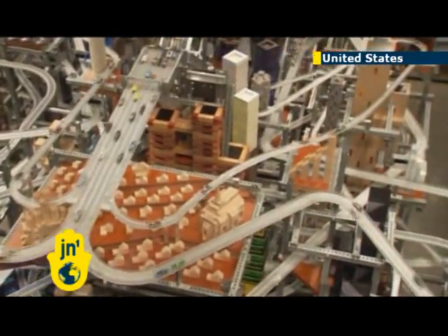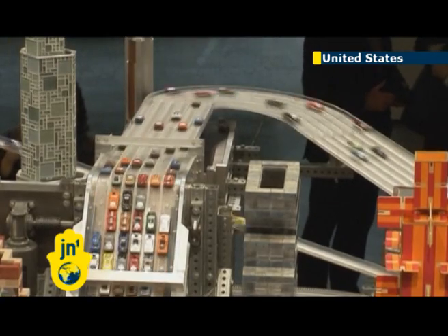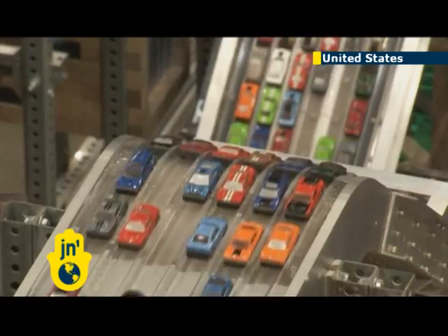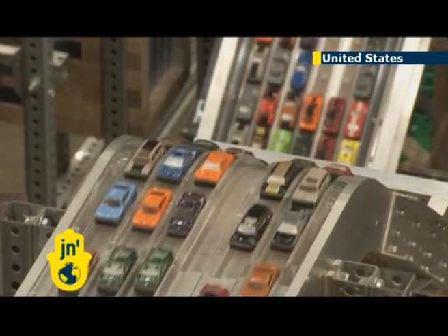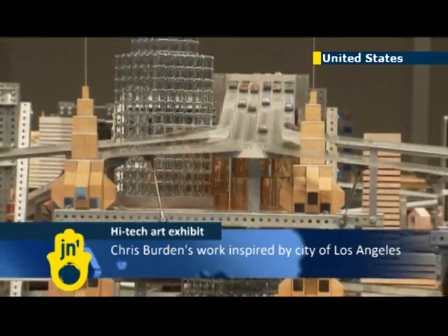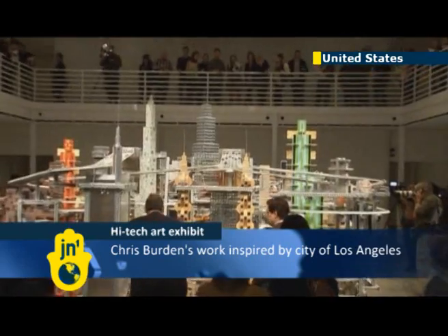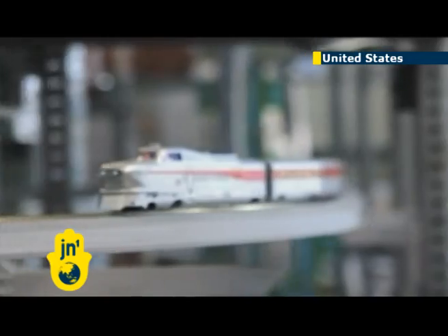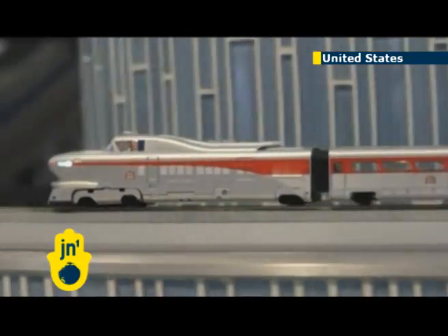The sculpture is composed of a large steel beam skeleton supporting an electric grid interwoven with an elaborate system of 18 roadways, train tracks, and hundreds of buildings. Every hour the equivalent of approximately a hundred thousand cars whizz through the sculpture at high speed, creating an audible sound that the artist says creates a light tension for the viewer.